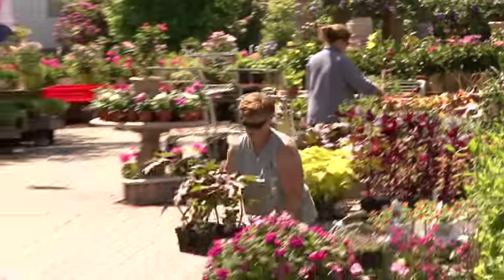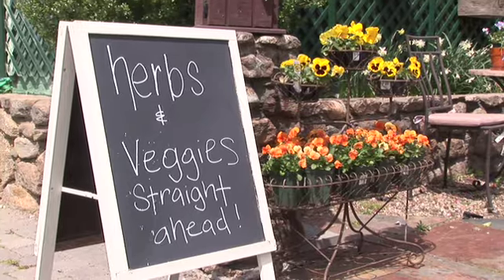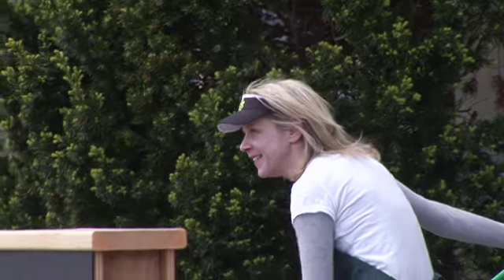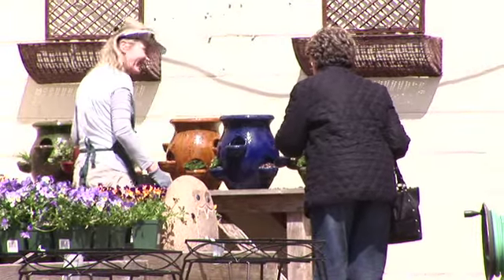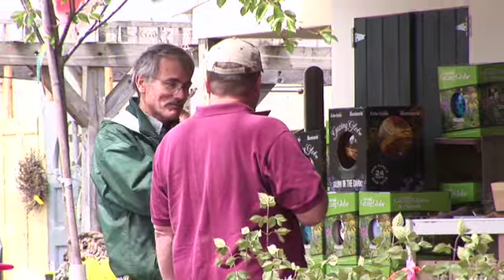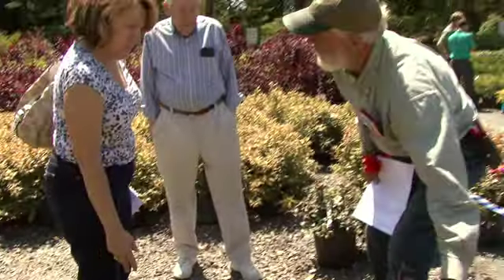In recent years, we've really ramped up our selection of annuals, perennials, vegetables and herbs. In particular, the vegetables and herbs are very popular these days. We have an excellent manager of our vegetable, herb, and annual area who will really help you with any of your questions about those product lines. Our people are experienced nursery people, and they're going to choose the right plant that works for you in your particular location.